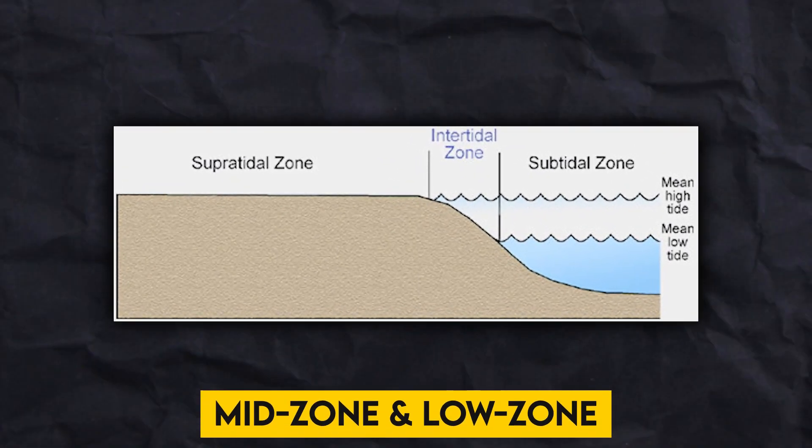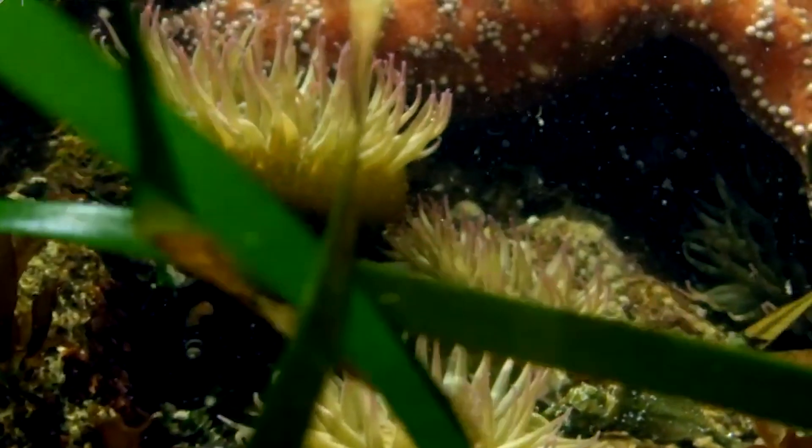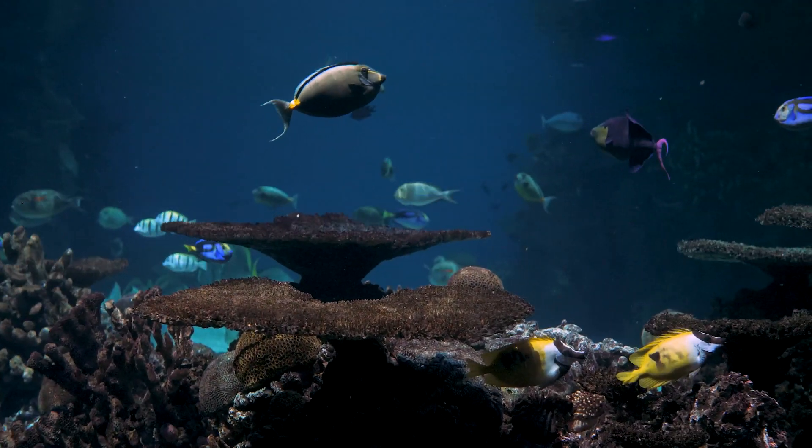Lastly, it's the turn of the subtidal area. The subtidal zone is where a rock pool is deepest. More invertebrates and even fish may be found in this location since it is continually submerged in water.